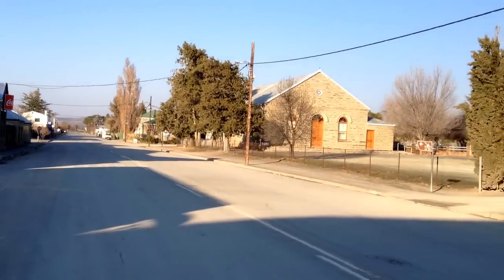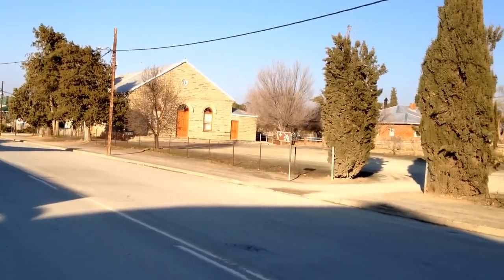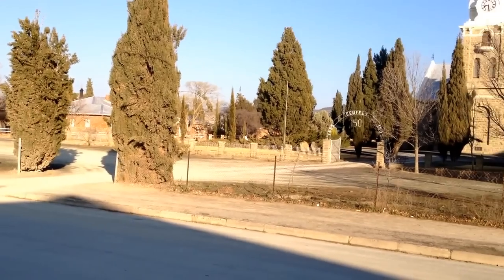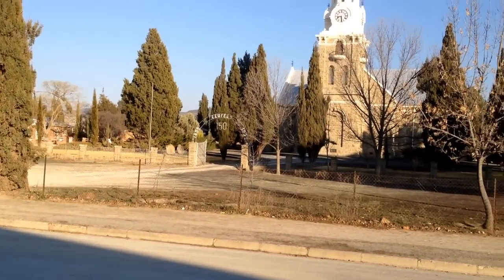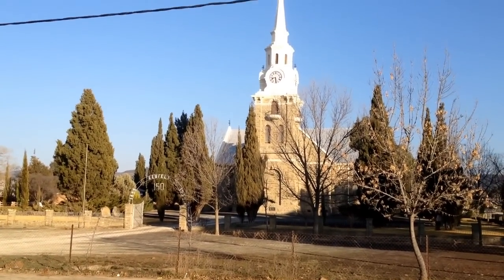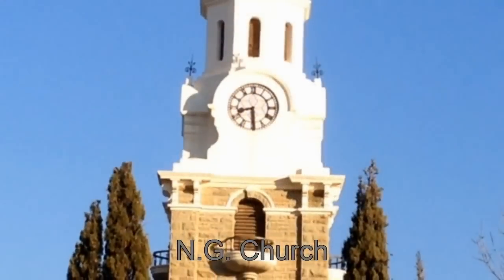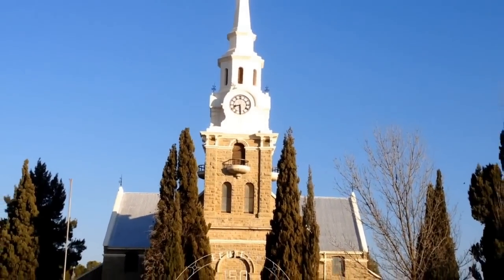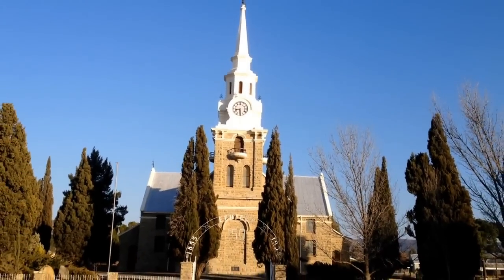Holding centre stage is the magnificent Greystone Dutch Reformed Church. At night the church is floodlit and makes for a beautiful spectacle. The church was built in 1899 and designed by Charles Freeman, who also designed Cape Town's Standard Bank building and the Fraserburg Dutch Reformed Church.